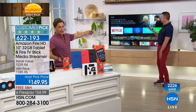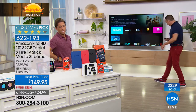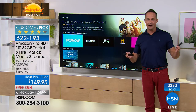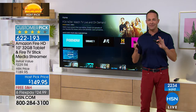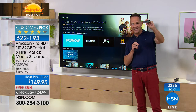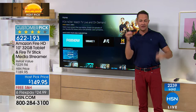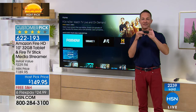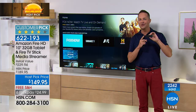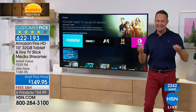Why is Aaron standing by the TV? Not because he's demoing the tablet anymore, but because we're giving you a free customer-pick, top-selling media streamer with your purchase. This is the other device you get. This is called the Fire Stick. You pop this into your television — all you need is an HDMI port on the side of your TV. This goes in the HDMI port, and as long as you have Wi-Fi, you've now turned your TV into the smartest TV you've ever seen. You have instant access to about 500,000 movies and television shows, about 17,000 channels.